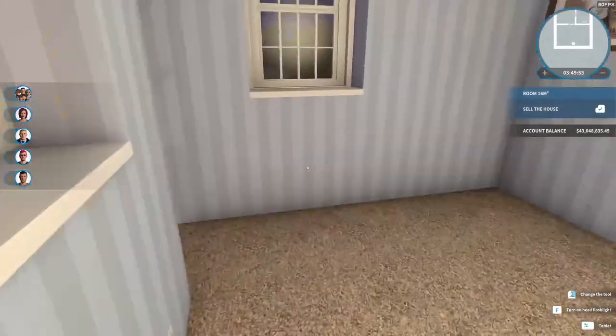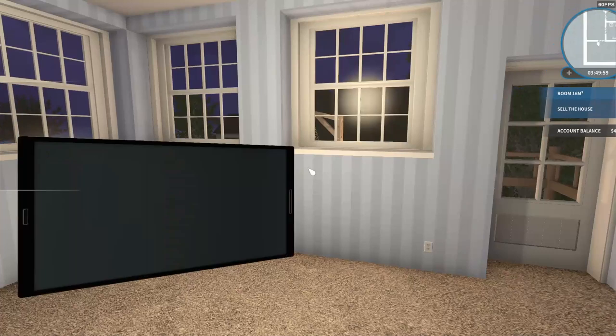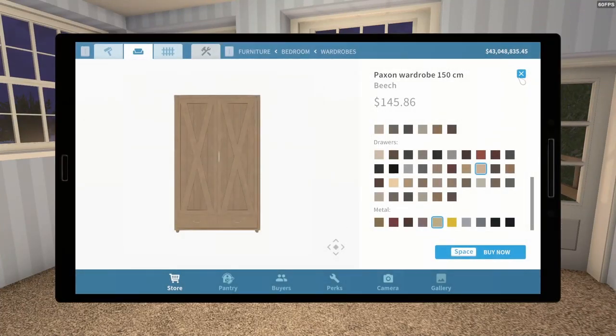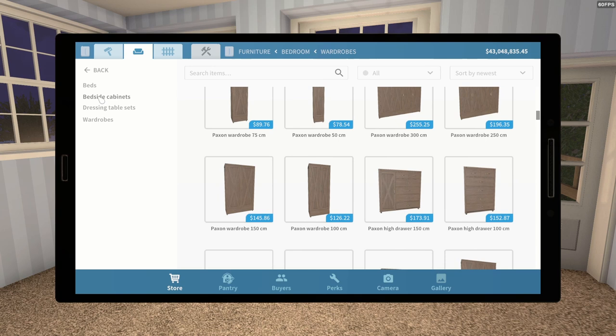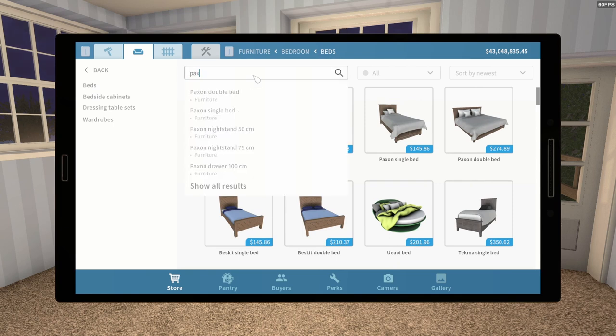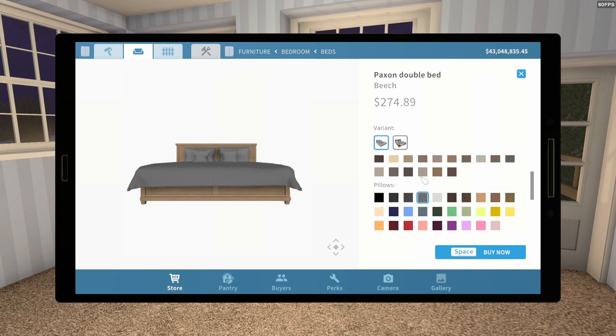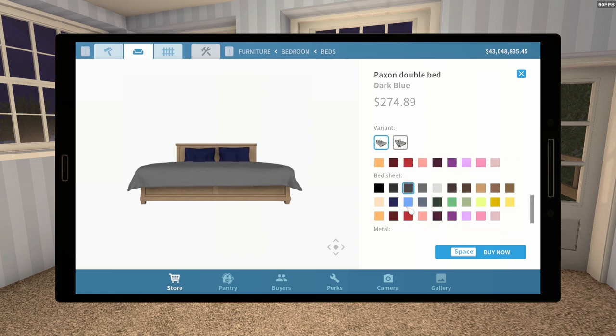I think the bed is going to go over here. We need a bed — Paxon does make a bed. There's the Paxon double bed, and we want to use beach wood. I think I'll go for dark blue on the pillows, and maybe blue for the cover — why not?